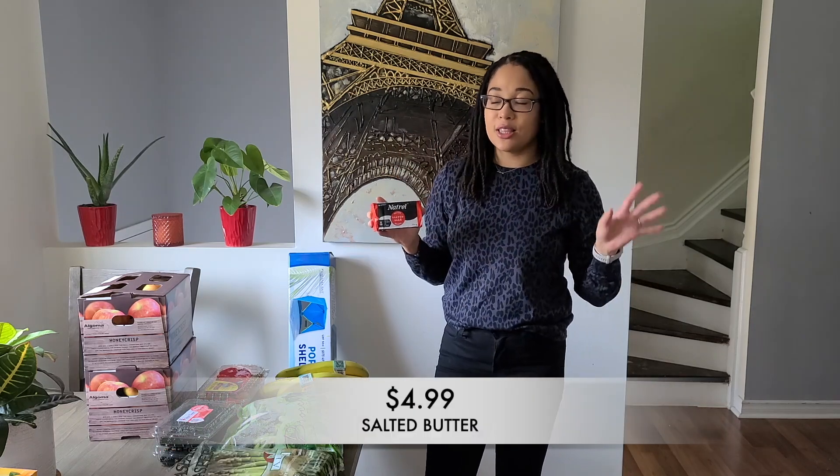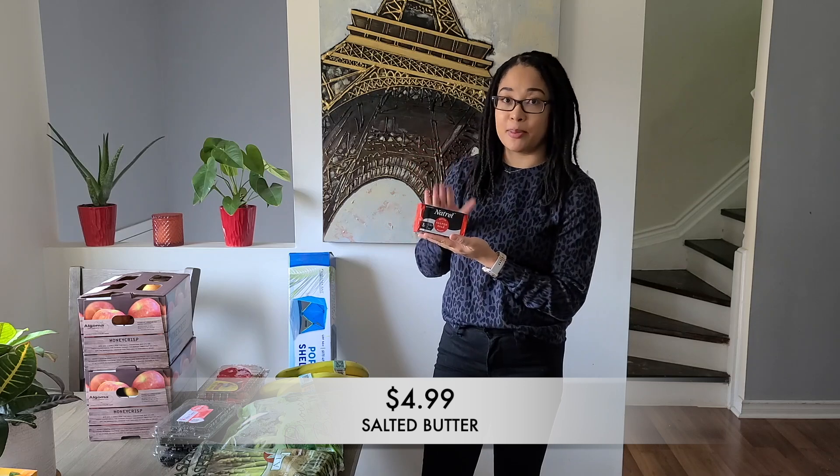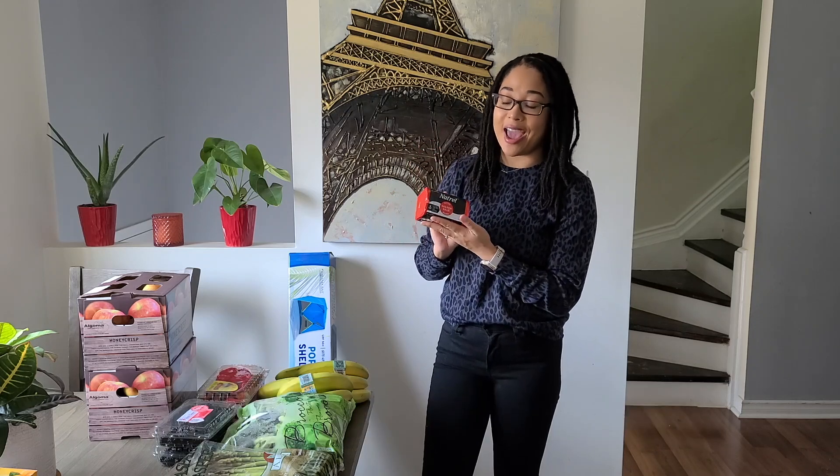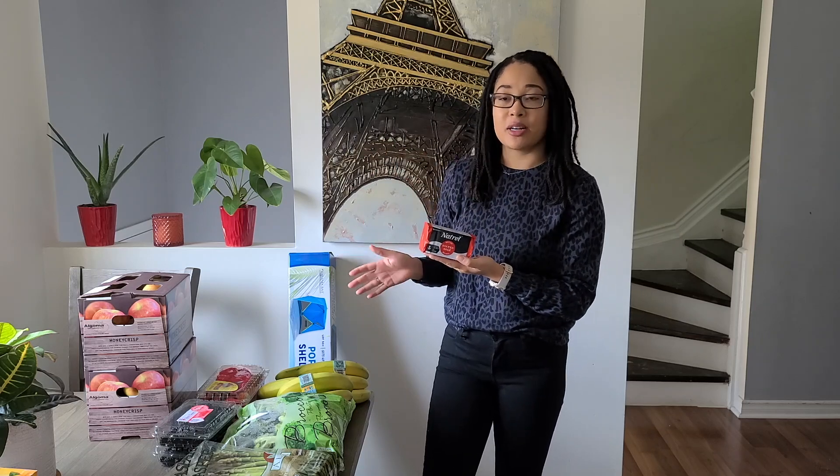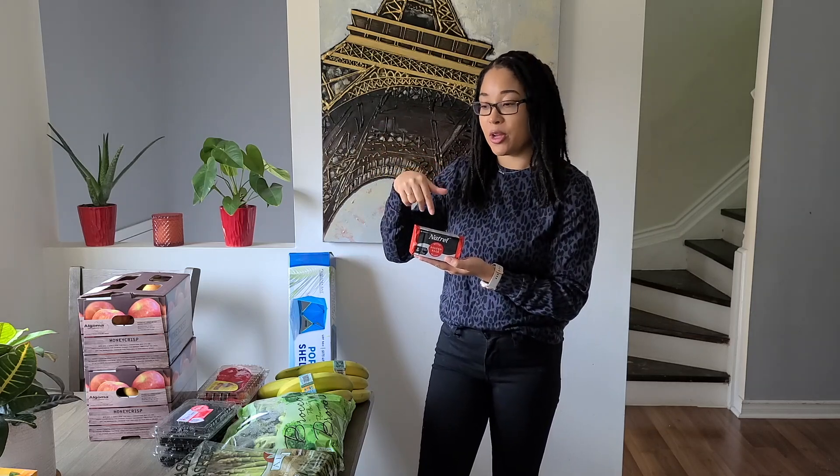We were completely low on butter, so I picked up some salted butter at Costco. Do you guys know where butter's on sale? If you do, leave a comment and let me know, because this was very expensive and we go through a lot of butter.